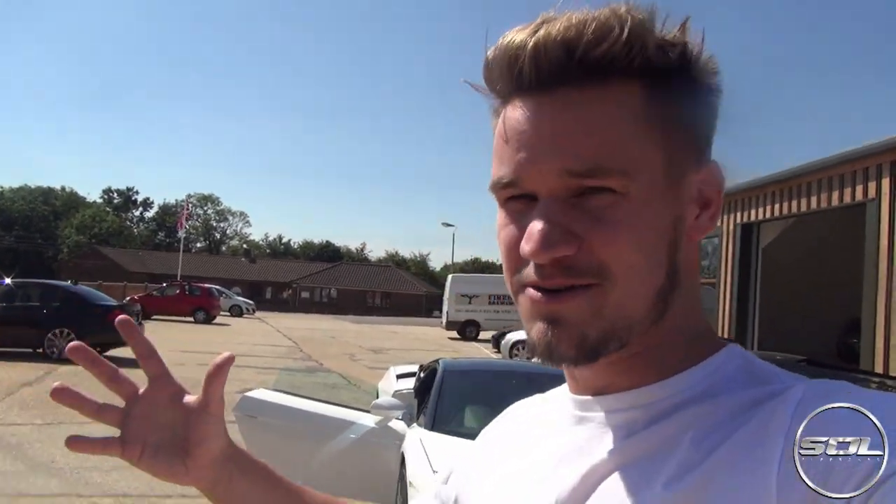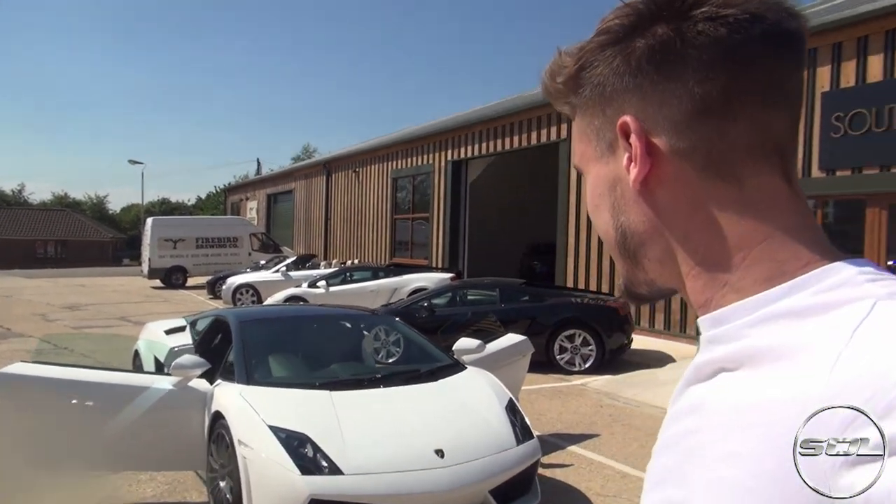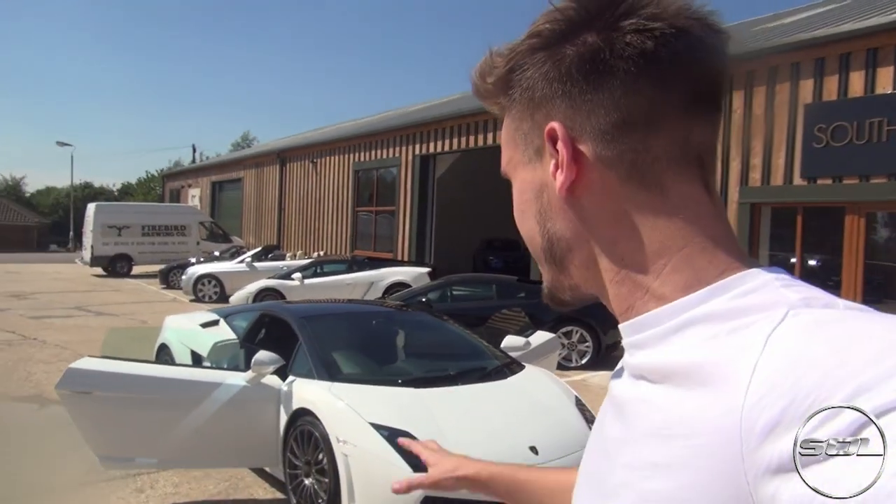Thank you very much for taking me out in this car. So guys, a special edition Gallardo is definitely on my shopping list — and I feel nervous saying this on camera for the first time, but I'm having it. I'm having it, Grant — this is mine! I suppose it's officially or unofficially announced: ladies and gentlemen, I have bought this Lamborghini from Southern Sky Motors. The 2011 Lamborghini LP560-4 Bicolori is going to be appearing a lot more on the Supercars of London YouTube channel.